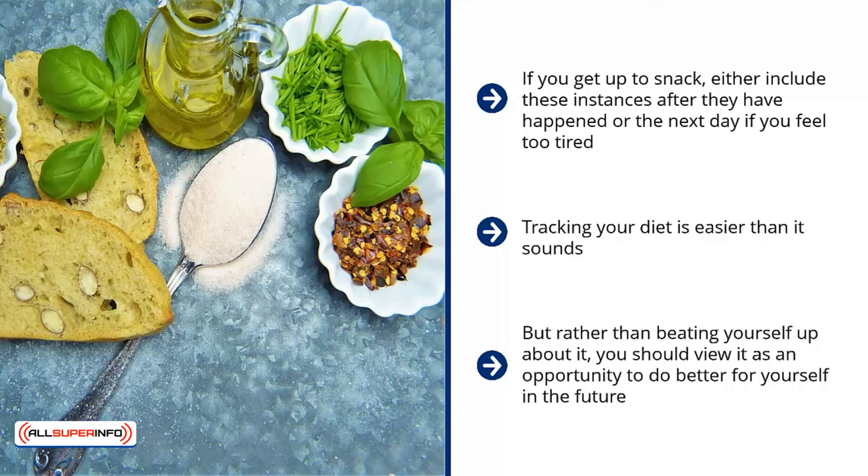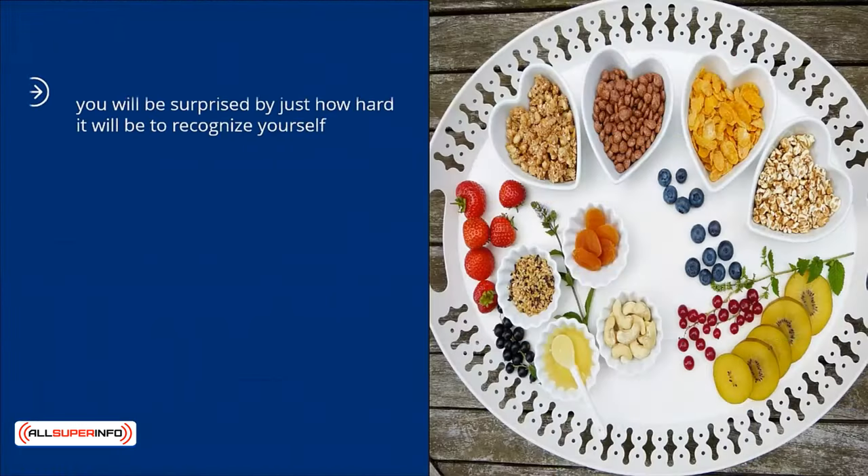For most people, it can take a while to develop a habit. In fact, biologically, it can be seven days before a habit is formed by repeating positive behaviors. When those new habits are reinforced, you will be surprised by just how hard it will be to recognize yourself. Instead of living life consumed by the effects of your negative habits and bad patterns, you may discover that you are a strong person who is capable of making great changes for yourself and your environment.